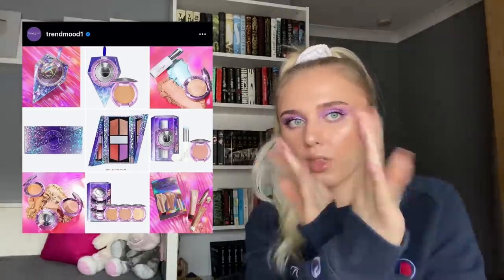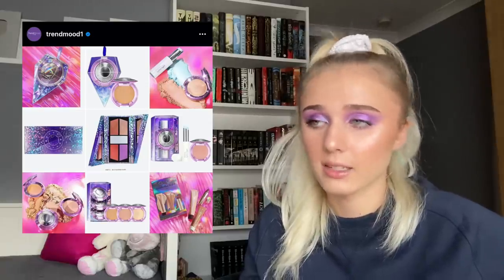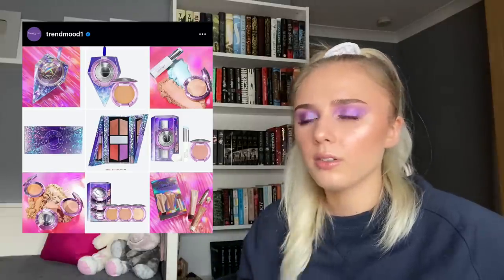Becca is coming out with a collection with Barbie Ferreira who played in Euphoria. From here it looks kind of boring, but the diagonal door highlight — the swatches of that look amazing. I've had a Becca highlighter before and gave it to my mom, but I kind of missed it. I want to get this palette for the variety, but I'm concerned not all shades will work on my skin tone — I'll think about it.